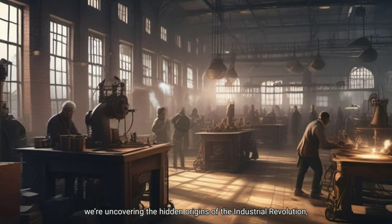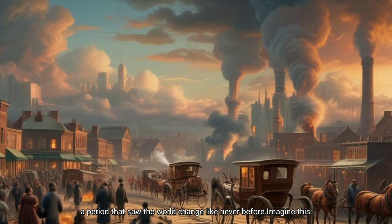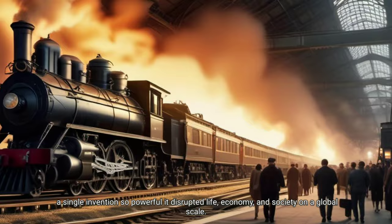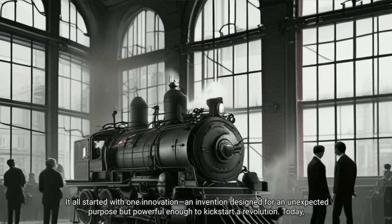We're uncovering the hidden origins of the Industrial Revolution, a period that saw the world change like never before. A single invention so powerfully disrupted life, economy, and society on a global scale. It all started with one innovation and invention designed for an unexpected purpose, but powerful enough to kickstart a revolution.